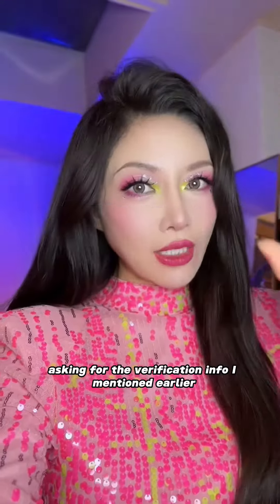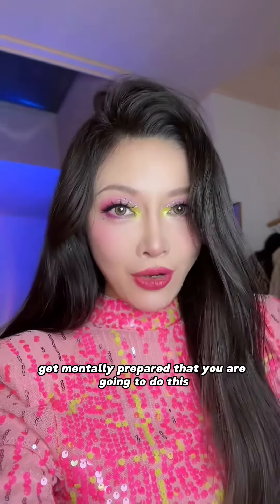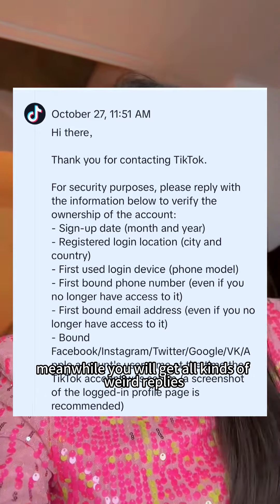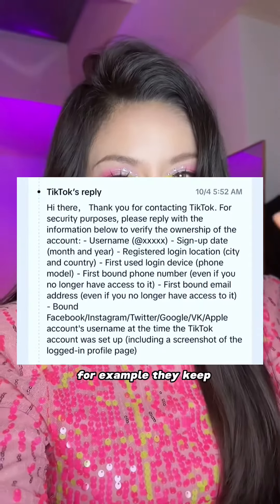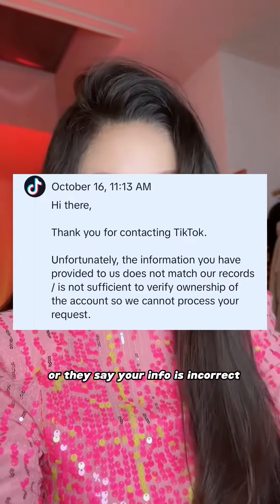You might get the first reply from TikTok within the first week, asking for the verification info I mentioned earlier. Get mentally prepared that you are going to do this every day for at least four weeks. Meanwhile, you will get all kinds of weird replies — for example, they keep asking for the same info you already replied with, or they say your info is incorrect.